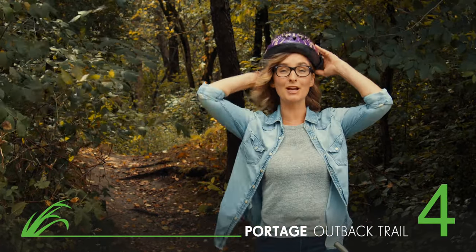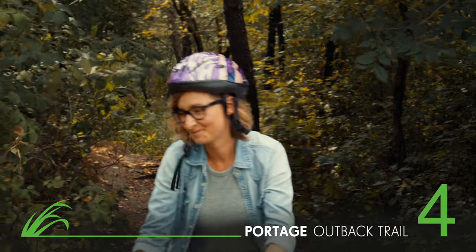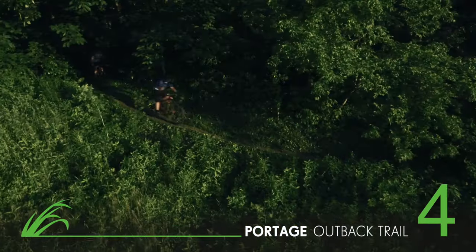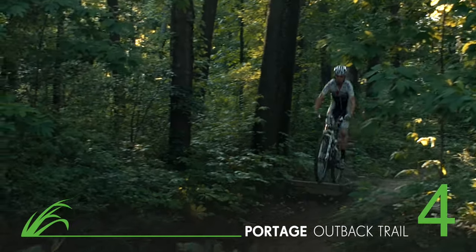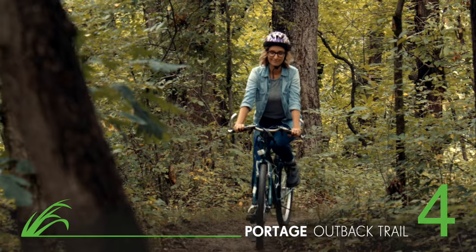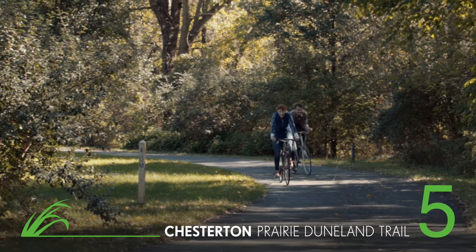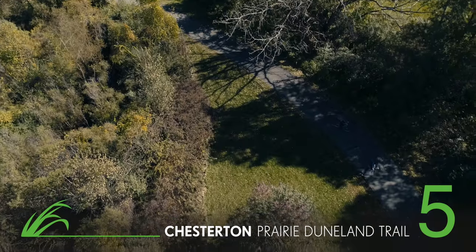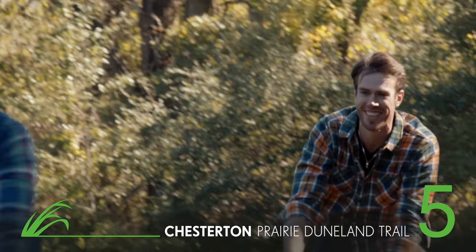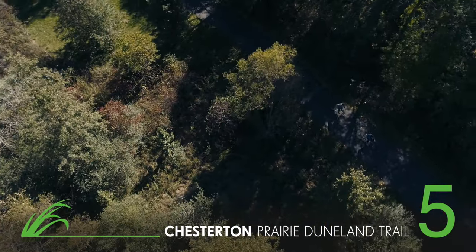If you want to stick to dry land, grab your mountain bike and head out to the Outback Trail at Imagination Glen. Here you'll find 10 miles of trails designed for all skill levels. You can take two different loops for moderate and advanced riders, or if you're new to mountain biking, you'll find a loop specially designed for beginners. For an even smoother ride, hop on the Prairie Duneland Trail — this wide asphalt trail runs for 10 miles through scenic countryside and under shady trees.